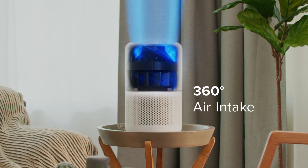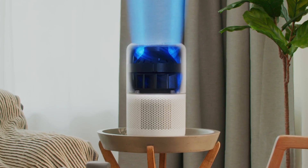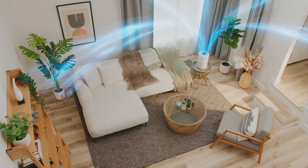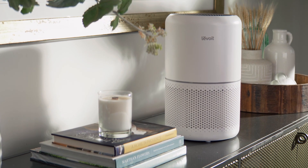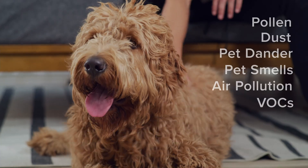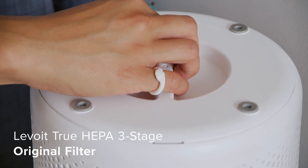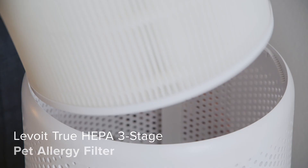With 360-degree air intake and powerful Vortex Air technology, the Levoit Core 300 True HEPA Air Purifier has everything you need for top-tier air purification. If you're struggling with specific contaminants, order special replacement filters to match your exact needs.